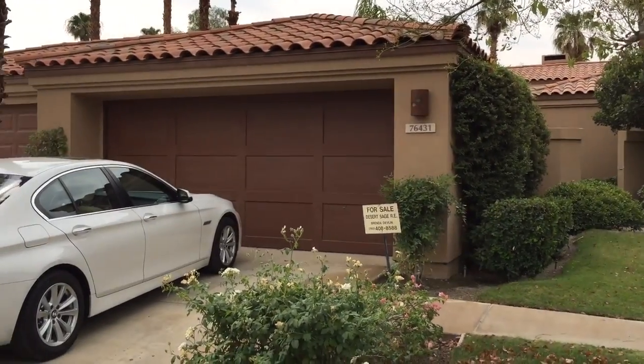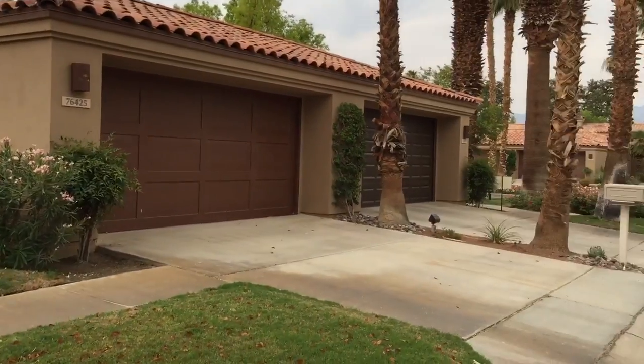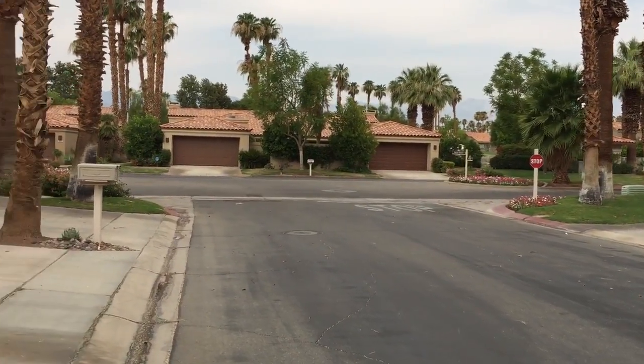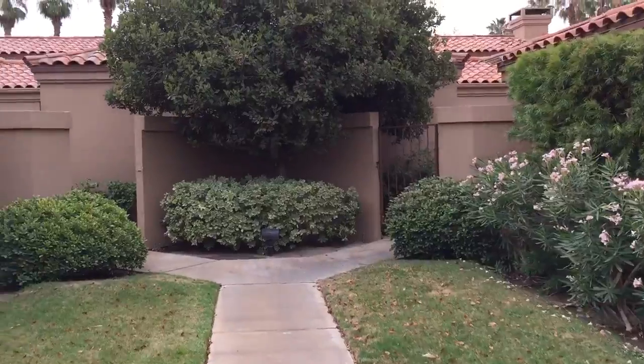I'm here at 76431 Violet Circle in Palm Valley, very close to the main drag. Right across the street is Palm Valley Drive, so it's not too far into Violet Circle. I'm going to take a walk inside the property.